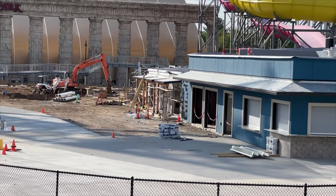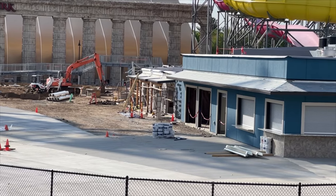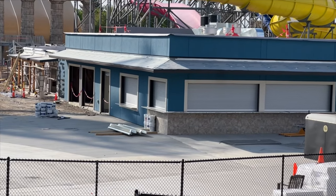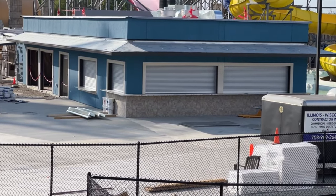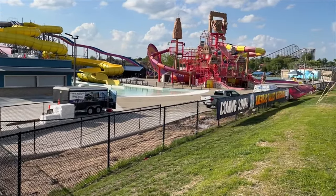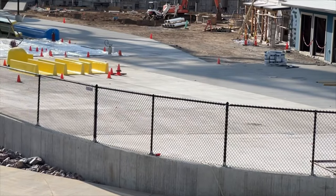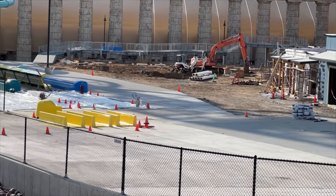A lot of the cabanas over here are getting awning work and other stuff done. This quick service location has recently gotten paint — looks like it still needs a roof and whatnot, but overall it's getting close to completion. You can see other parts of the water park are being filled with water, though a lot of concrete has gone in and not quite enough to fill up this whole area.